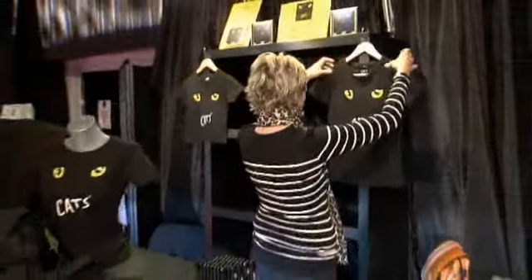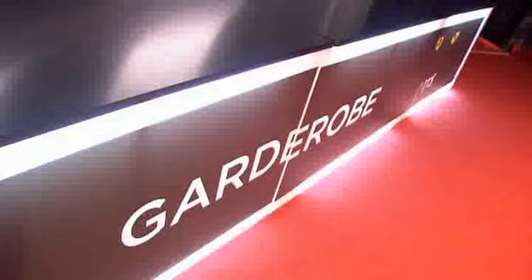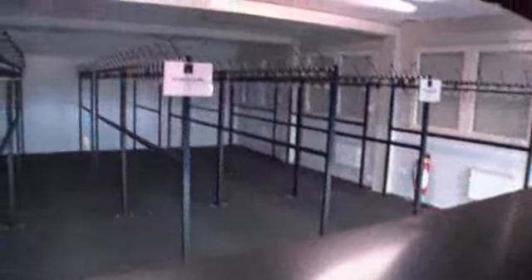Angefangen bei der Gastronomie mit Küche, den Heizungs- und Klimaanlagen, dem Cats-Fan-Artikelstand und natürlich auch den Garderoben und den Toiletten für die Gäste.